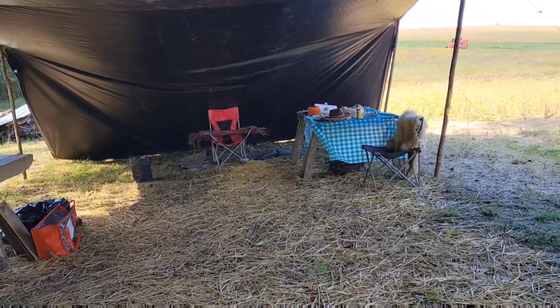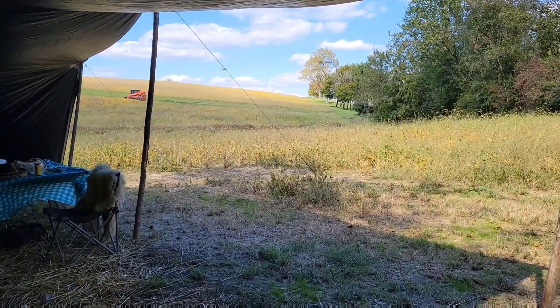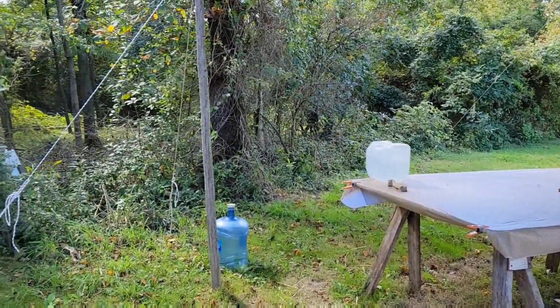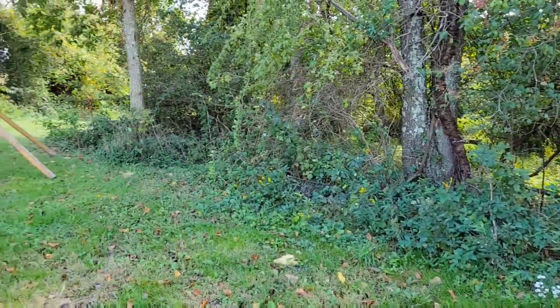This is my camp outside of the teepee. I have a tarp set up and a few tables, which has basically become my makeshift kitchen and my hangout spot where I've been doing pottery and so forth while it's daylight. Once it gets dark I usually venture into the teepee.